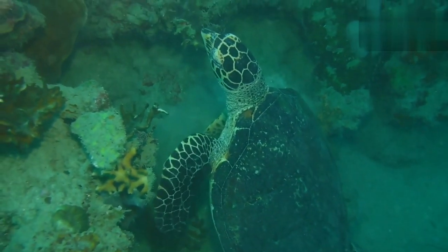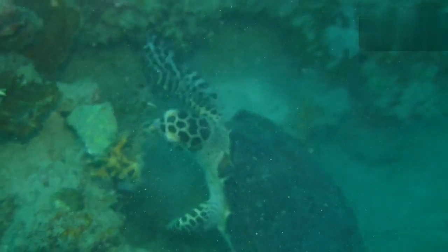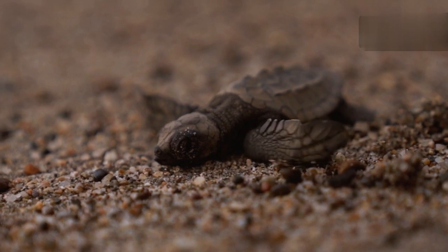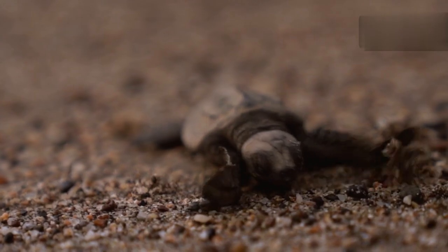As we continue to learn more about these remarkable reptiles, it is our responsibility to ensure their survival by actively participating in conservation efforts and promoting awareness of their significance in our world.